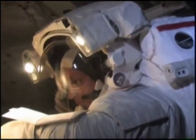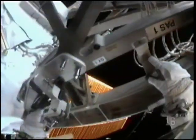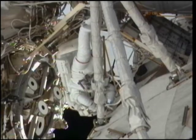Olivas and Fugelsang were also paired for the mission's third and final spacewalk. During the seven-hour session, they deployed a payload attachment system on the station's truss, replaced a rate gyro assembly, a power control module, and two GPS antennas.